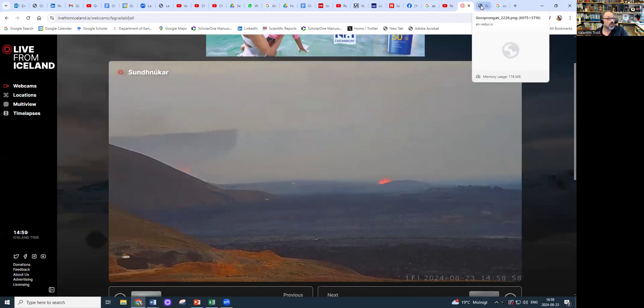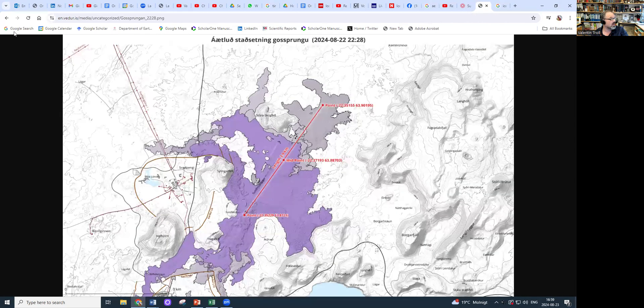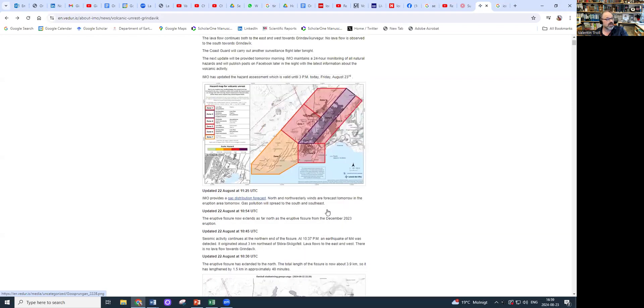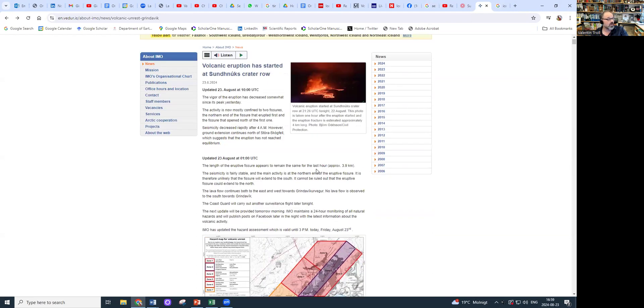The important aspect, going back to the Met Office, is that the hazard prediction is locally identical to what we previously had. The eruption has now decreased a little bit in intensity since its start, so hopefully it will continue to go down. Whether this is going to be an eruption of just a few days or several weeks, that's maybe too early to say. We'll have to wait a little bit and see how things develop.